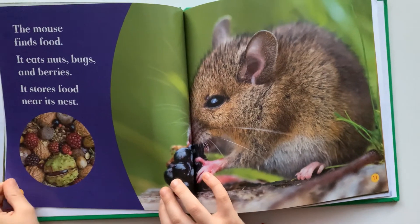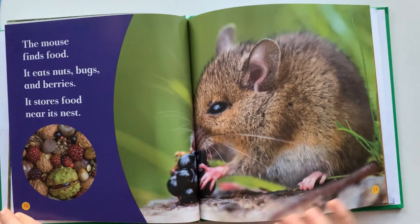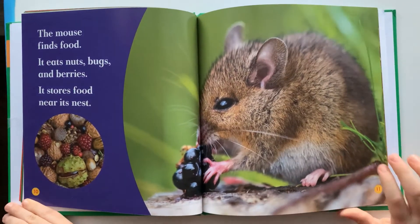The mouse finds food. It eats nuts, bugs, and berries. It stores food near its nest.